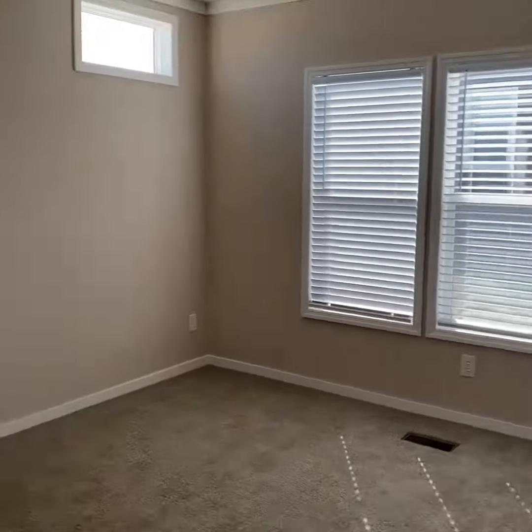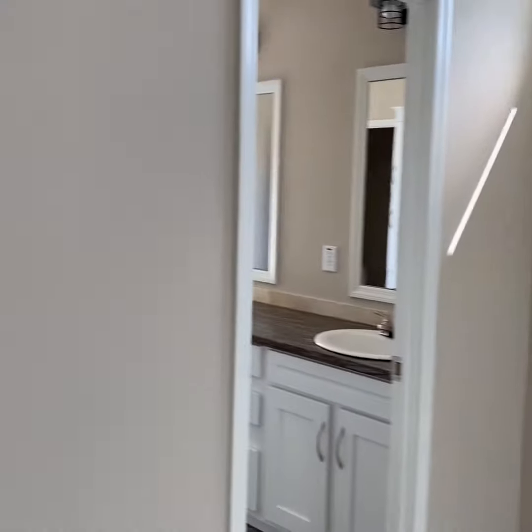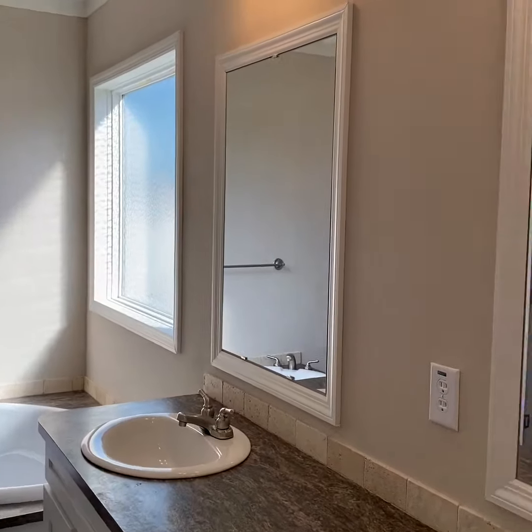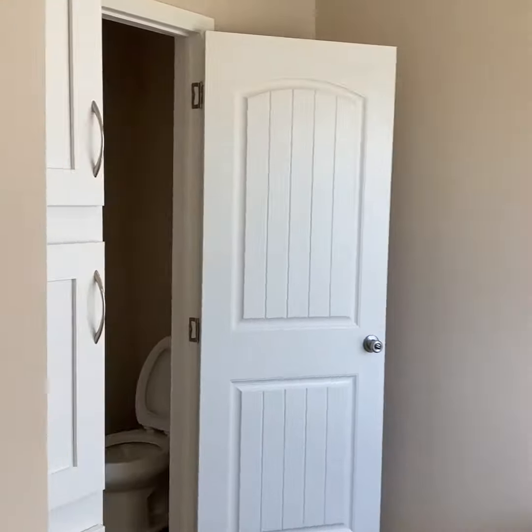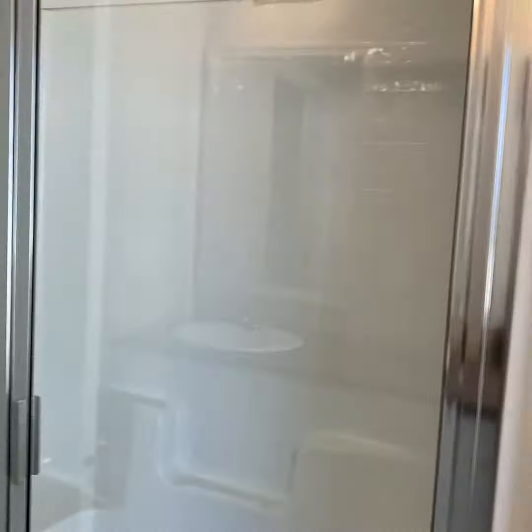Master bedroom. Beautiful master bathroom with double sinks. Lots of storage. A walk-in shower.